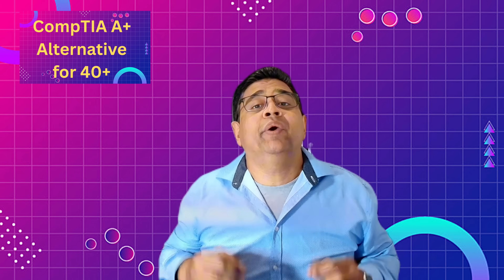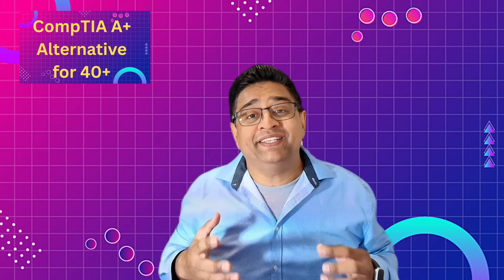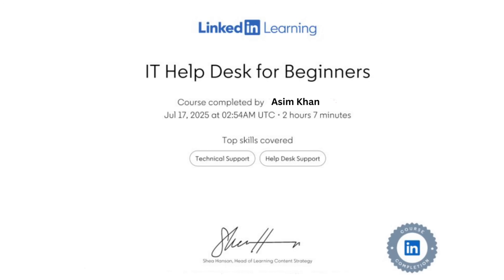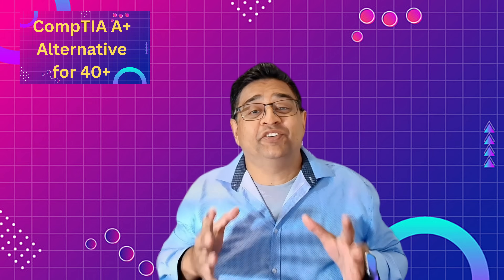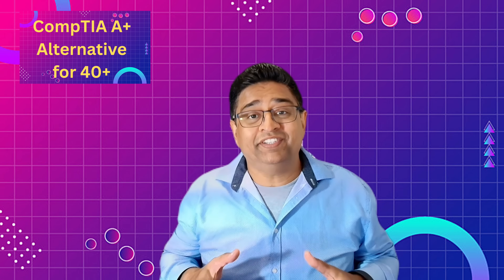Today I'll show you a faster, affordable, and practical alternative using LinkedIn Learning courses, free hands-on labs, and proven study habits — all designed to get you job ready without burnout. Plus, after completing each course, LinkedIn Learning gives you a certificate of completion you can print and bring to your interview. Your LinkedIn certifications automatically get added to your LinkedIn profile, giving you instant proof of your skills for recruiters and hiring managers.